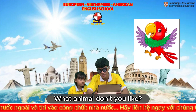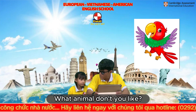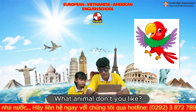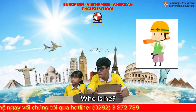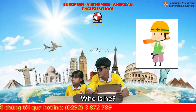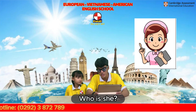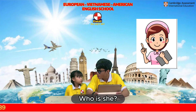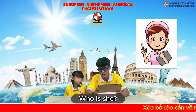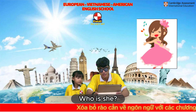It's a crocodile. I don't like? Parrot. Right. Who is he? He is a builder. Who is he? He is a farmer. Who is she? She is a nurse.